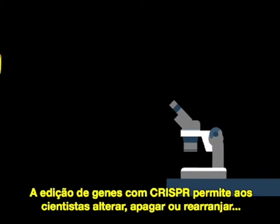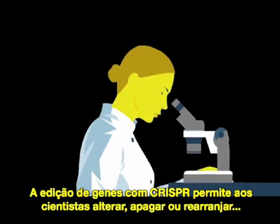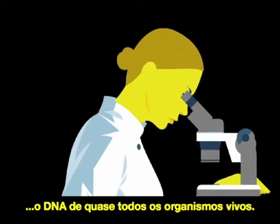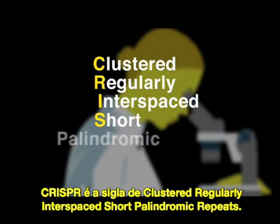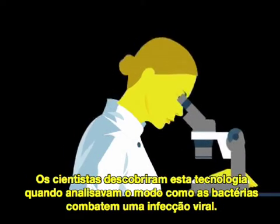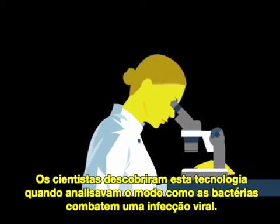Gene editing with CRISPR allows scientists to quickly and precisely alter, delete, and rearrange the DNA of nearly any living organism. CRISPR stands for Clustered Regularly Interspaced Short Palindromic Repeats, and scientists discovered this technology while studying how bacteria fight viral infection.